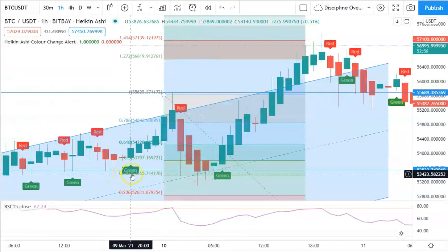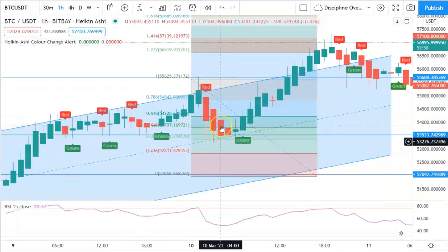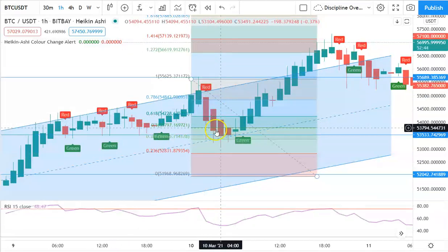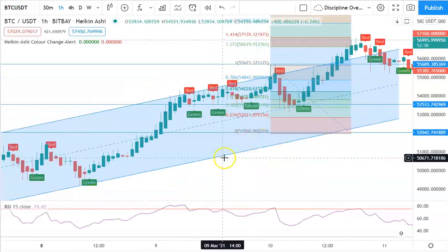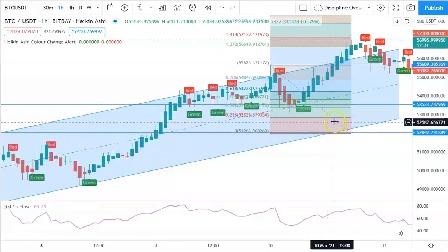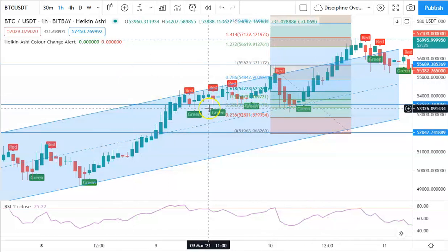The Fibonacci shows that 53.365 is a solid support level, and also 53.8. The 0.382 retracement is the ideal support level, and 0.5 is another solid level. These indicators show that the 53k level is a very strong support from the Fibonacci, and the channel shows that the 52–52.5k level is also a strong support. The ascending triangle confirms 52–52.5k as a strong support as well.